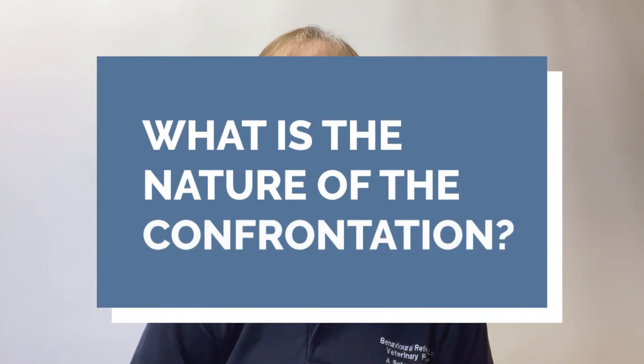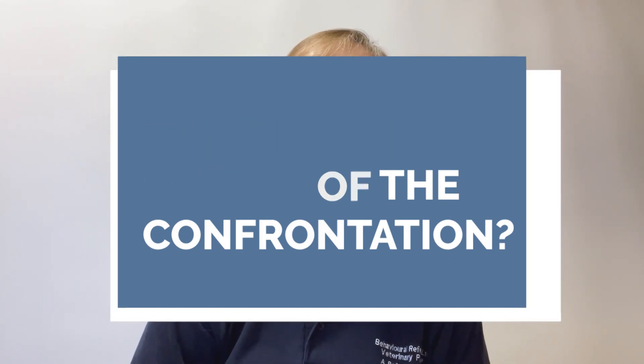The most important consideration when we're dealing with confrontational behaviour is what do we mean by that? What is the nature of the confrontation? Because it can take many different forms and accurate information is absolutely essential about the nature of the behaviour, because that is the way we're going to reach an accurate diagnosis in terms of motivation. We need a risk assessment as well and we need to make sure that safety considerations are paramount. Remember that when somebody reports confrontational behaviour that's going to be according to their perception, and we know that confrontational behaviour is a spectrum.